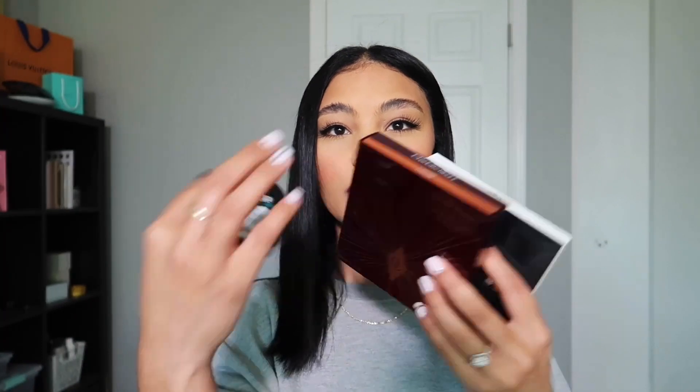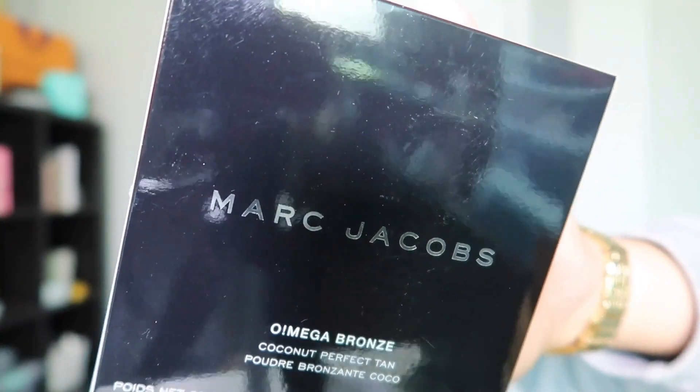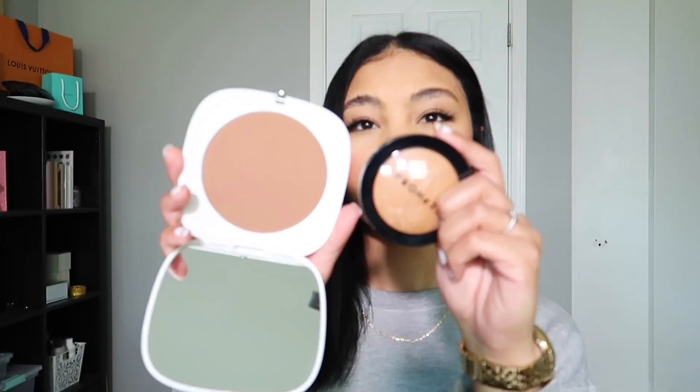I got three different bronzers — what do you need this many bronzers for? The first is a Sephora brand bronzer, the micro smooth powder, in the shade Deep — though I think I may have actually gotten Mahogany. The second bronzer is the Marc Jacobs Omega Bronze coconut perfect tan bronzer, and this bronzer is absolutely huge. It shows literally my entire face. Comparing the two, the Sephora one looks a little more warm-toned, and the Marc Jacobs one looks a little more cool-toned.